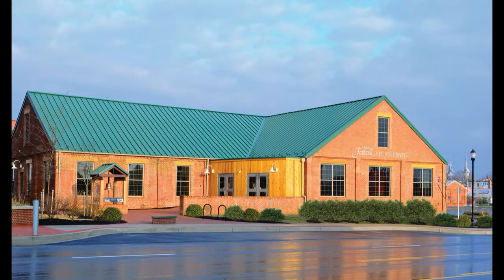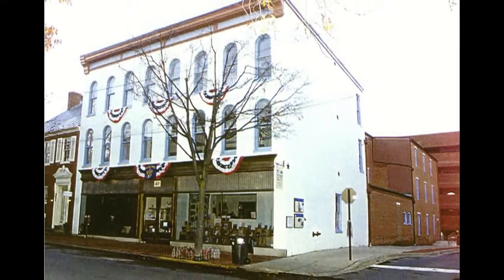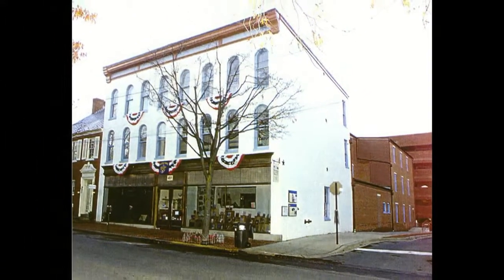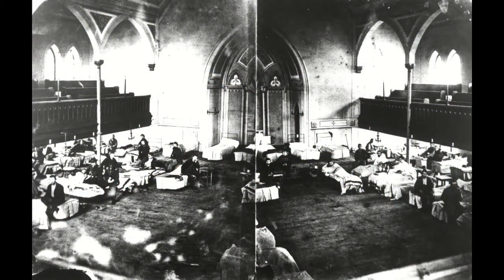The state-of-the-art Frederick Visitor Center is one block off the historic National Road and can help orient travelers to the wealth of Frederick's tourism attractions. One such attraction is the National Museum of Civil War Medicine, found at East Patrick Street, where visitors learn stories of compassion and care, along with the many innovations in battlefield medicine that occurred here.